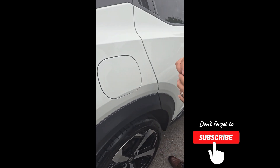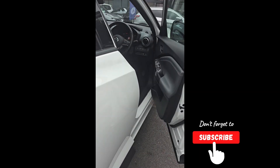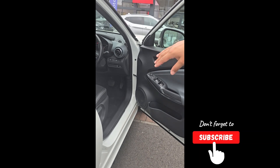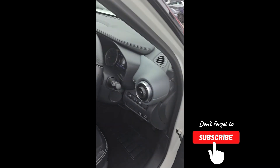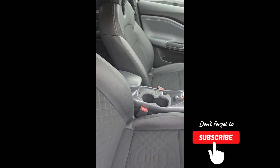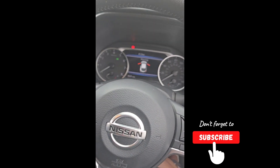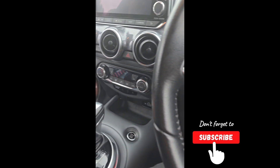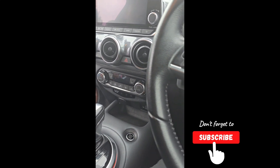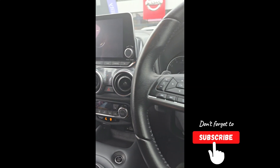Yeah, it works like that. This is an upgrade, guys. I'm going to show you the other bits inside. Come and jump inside with me. So, let's do one thing — let's turn it on. It's the same as the old one.